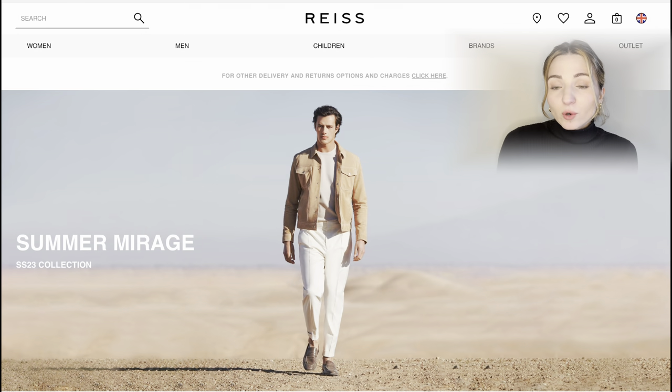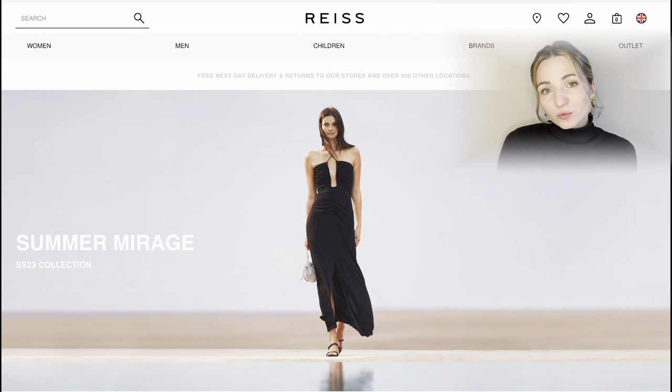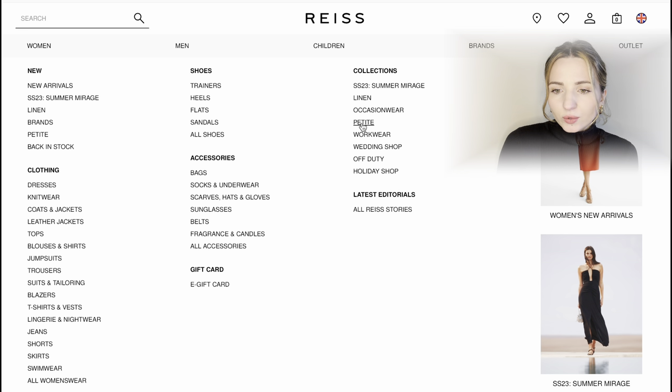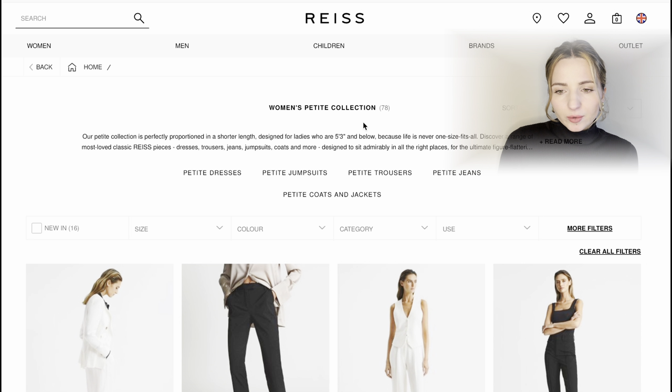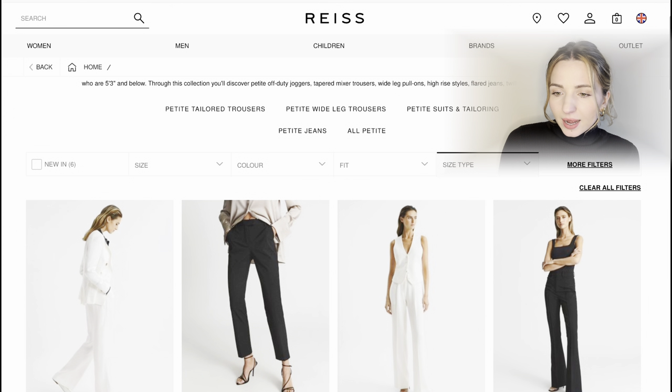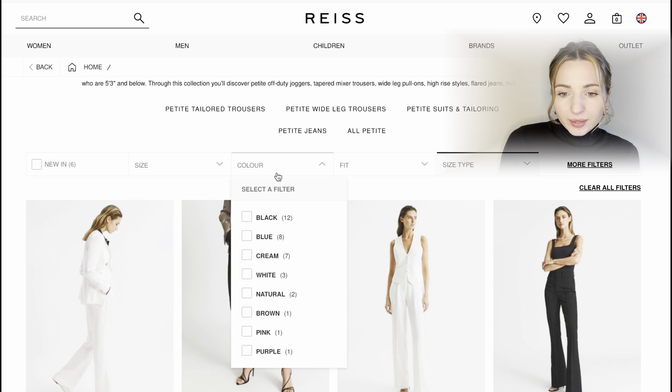Let's start our journey. I've opened the website of riz.com and we're going to head to the women's section, then to collections and the petite category. There are several subcategories: petite dresses, jumpsuits, trousers, jeans, and coats and jackets.